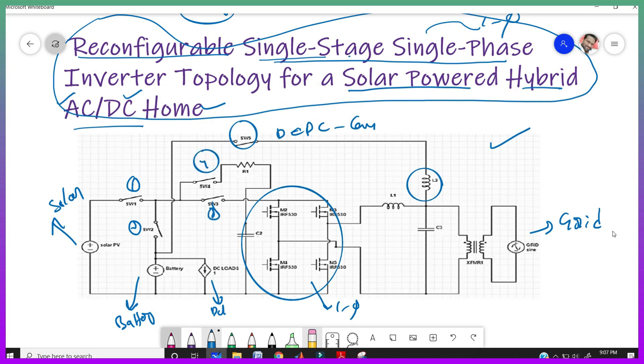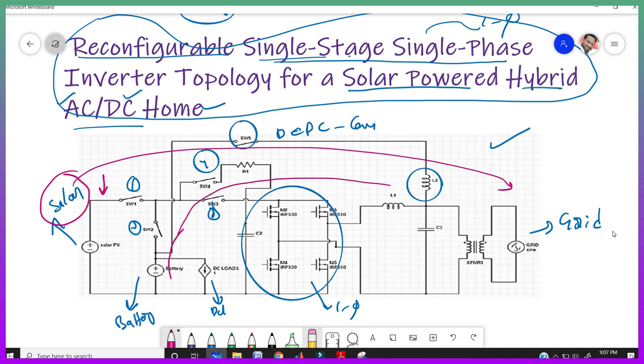In daytime, we give solar power to the grid. In cloudy conditions when we get low output from solar, we also turn on the battery, so both solar power and battery power go to the grid. By turning switches 1, 2, 3, and 4 on and off, this operation is performed. In night time, the solar panel is completely turned off and only the battery is turned on, so battery power goes to the grid. Different modes of operation are performed in this circuit.